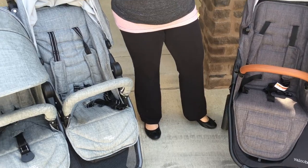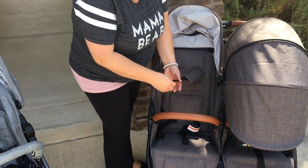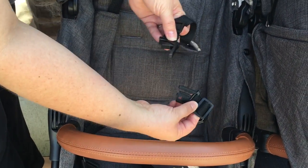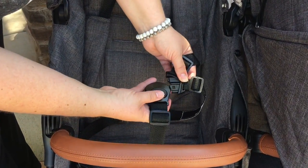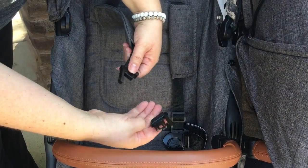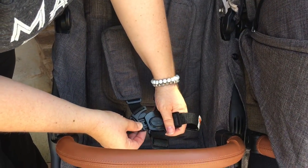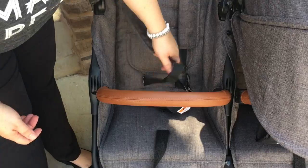The harness buckle on both the Neo Twin and the Snapduo Trend is exactly the same. It's a puzzle-piece buckle — a three-part component. You have your waist strap and shoulder strap; you slide the two pieces together, then take the crotch buckle and snap it together. They work exactly the same. To release, it's a quick release — you just push and they snap apart. It's very easy for the child to get in and out.